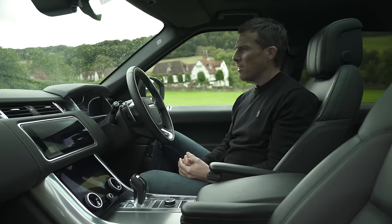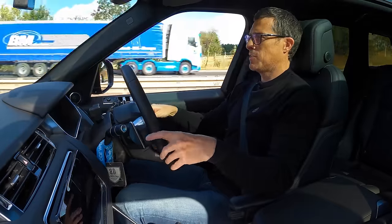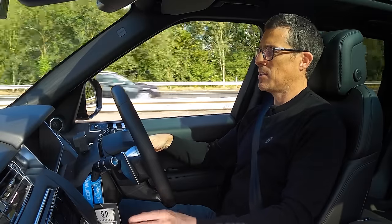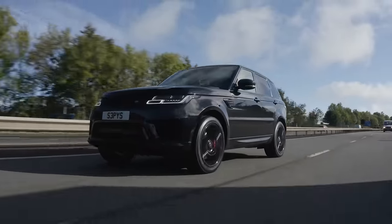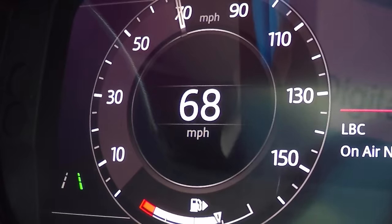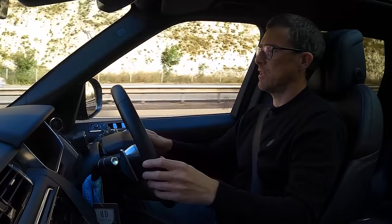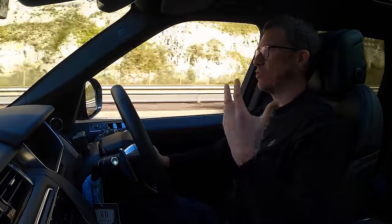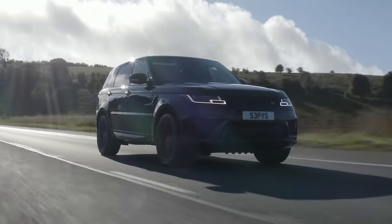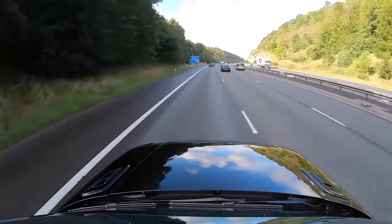On the motorway the Range Rover Sport is lovely — very comfy seats, armrests at the right height, just soaking up the miles. You can drive on electric power at motorway speeds, or press hold to save the battery for town. The optional adaptive cruise control costs over £2,000 as part of an option pack — it's fairly decent, keeps a safe distance and auto-steers, though not the best system on the market. Overall it's pretty quiet and comfortable.